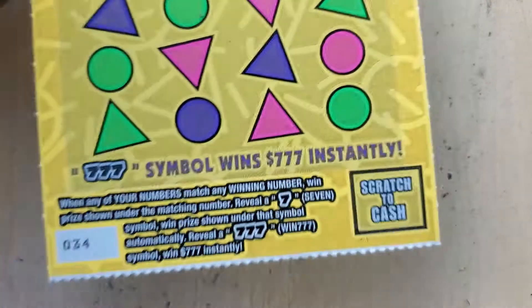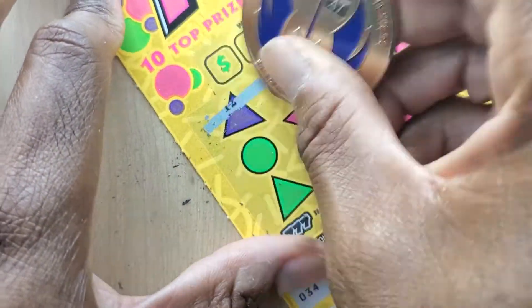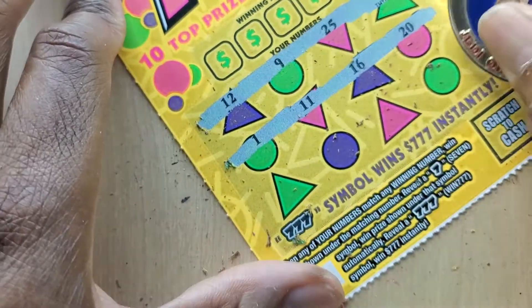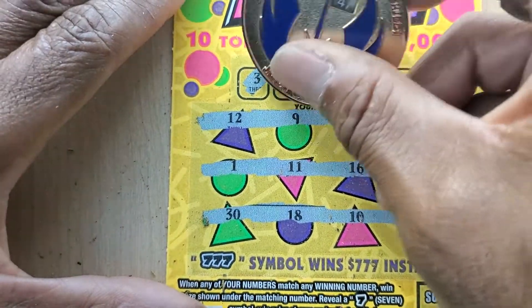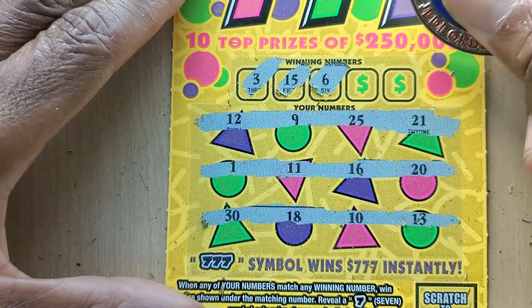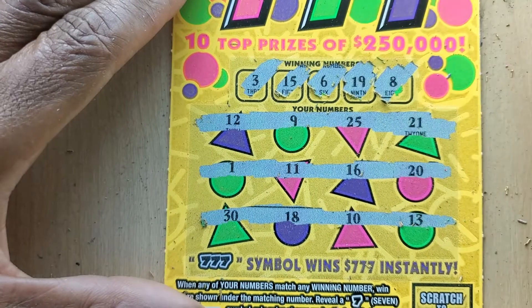All right, we got one more. Let's just do a simple hunt. I'm not overly optimistic I'll find one, but it will be nice. Not today — let's do it the hard way. 3, we have 13 and 30. 15, we got 25. 6, no 6s. 19, and 8.